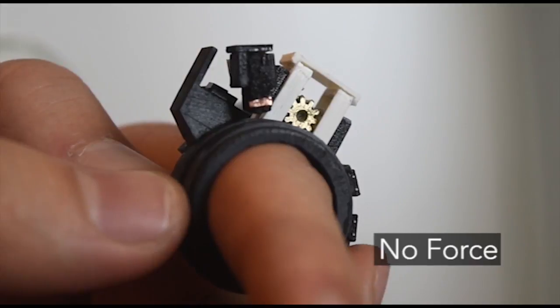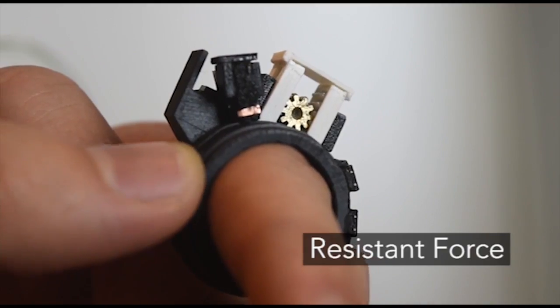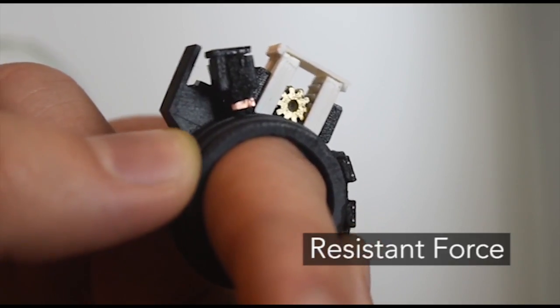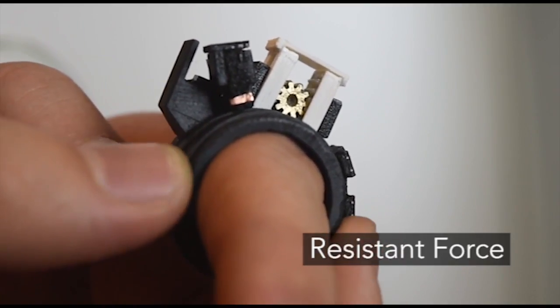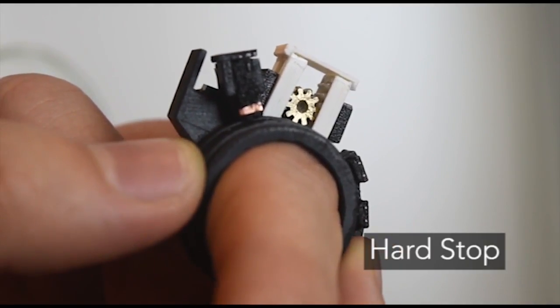No force allows users to rotate the ring freely. With resistant force, the ring is still rotatable but requires extra effort from users. A hard stop prevents the ring from being rotated at all.